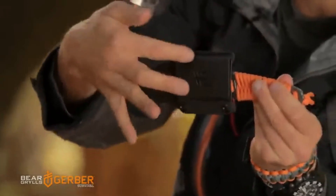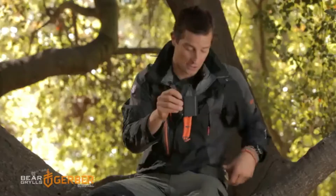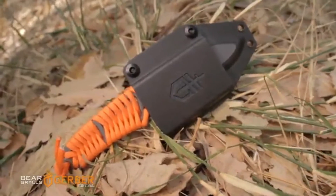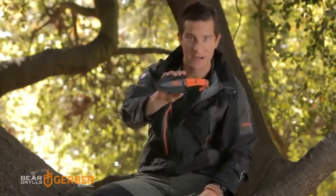The sheath on this is removable. You can alter it upright, sideways, or upside down to mount on your belt or onto a pack, or remove it completely for just a lightweight sheath. The Bear Grylls Paracord Fixed Blade — light, super tough, and there when you need it.